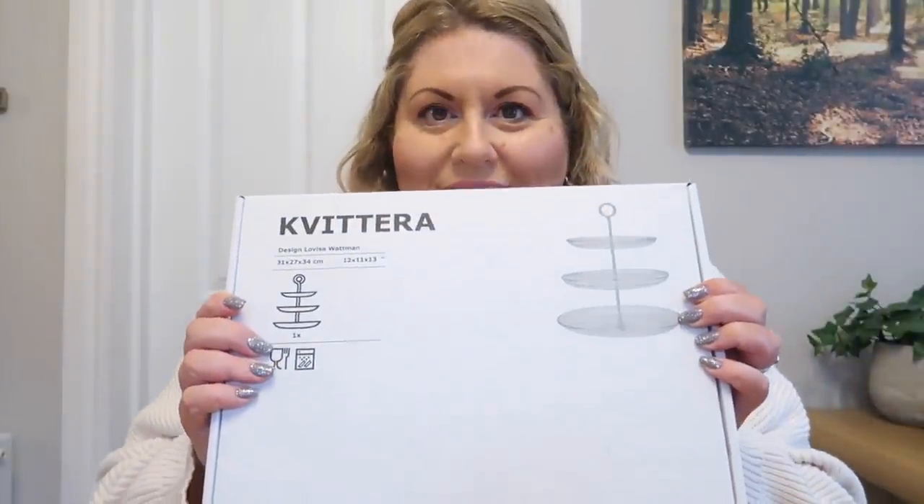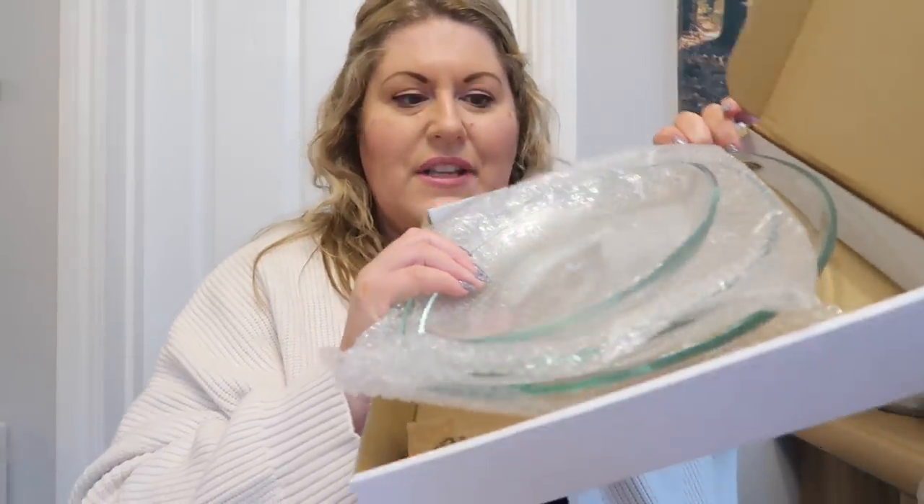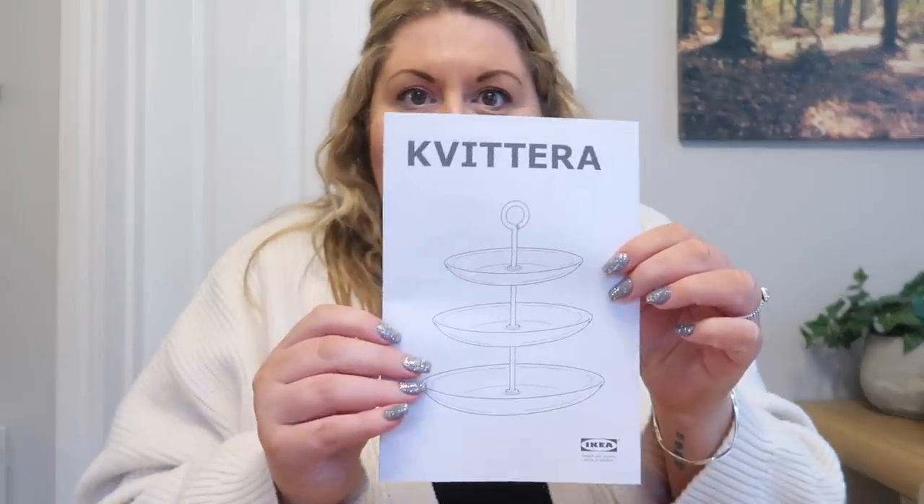We didn't just get that though - it wasn't a wasted trip. In fact I was very pleased because if you watched my last IKEA come-shop-with-me, you'll know how gutted I was that I didn't get this - and now I have it! I got the cake stand, I'm so excited. I'm going to open it up and show you. There we go - it comes in three sections, it's glass, it's going to look really nice. It's got the bits inside to screw it all together. That was £8 and I'm very excited.